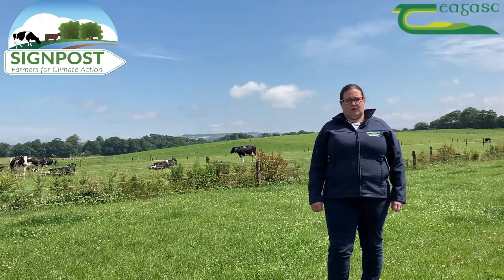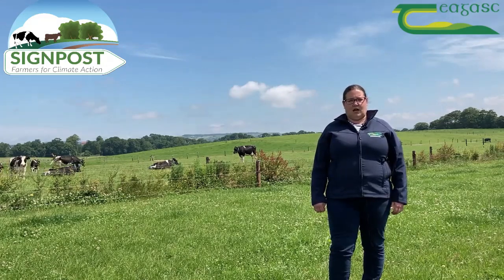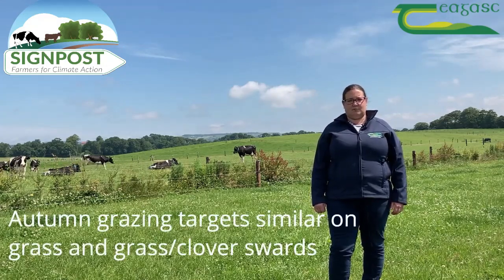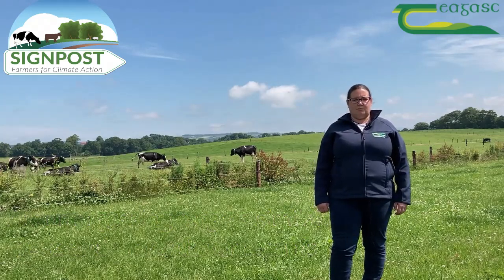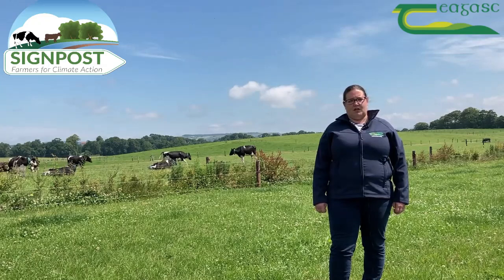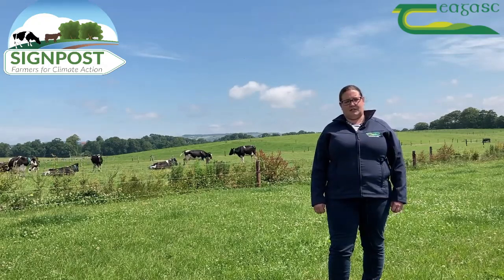From mid-August onwards, you need to start to increase your rotation, exactly the same as you do in a grass-only sward, so that you can build cover into September to extend your grazing season into the autumn.